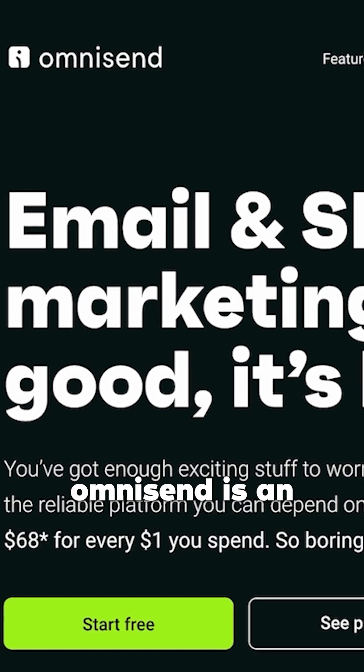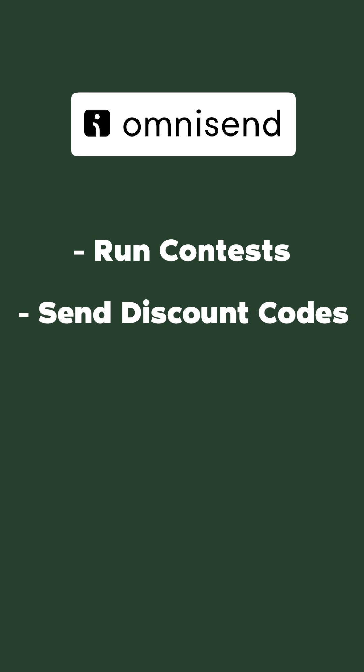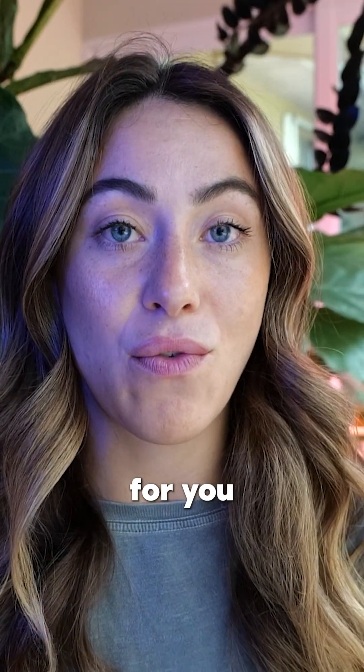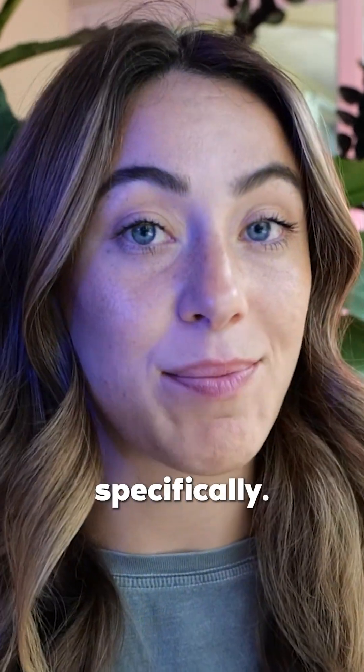OmniSend is an all-in-one platform that can build your email list, help you run contests, send discount codes, and have a signup form. It does all of the stuff for you. So I'm going to show you exactly how we do this for Etsy specifically.